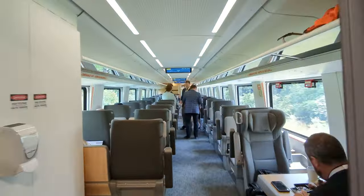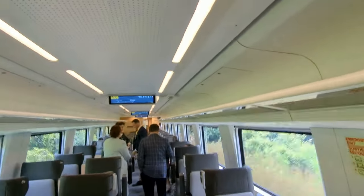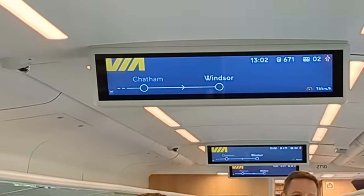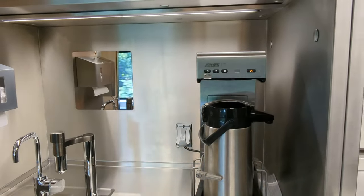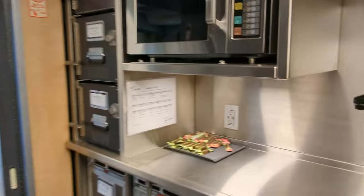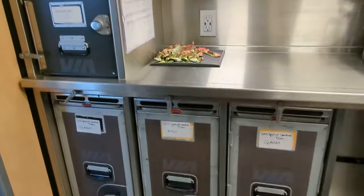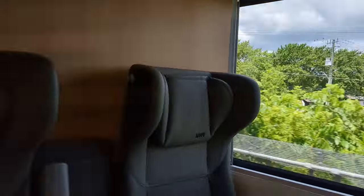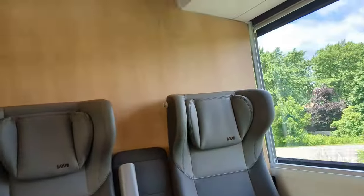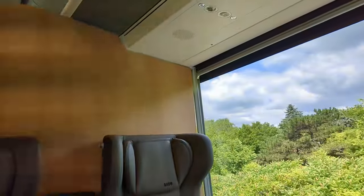This is the business class. You can see there's 2-plus-1 seating instead of 2-plus-2, and we still have the information boards where they make the important announcements. In the business car, there's also a private seating area so that you can have a slightly more confidential meeting without everyone else overhearing. It doesn't look like there's a way to close it, but there's at least a barrier between the rest of the seating.